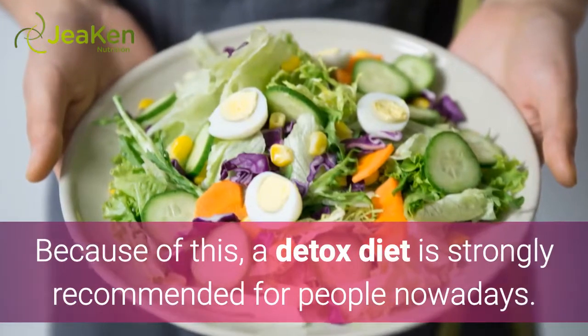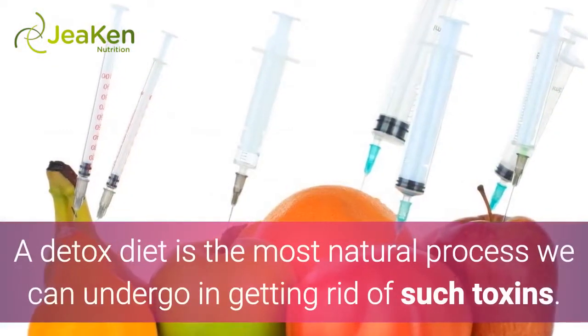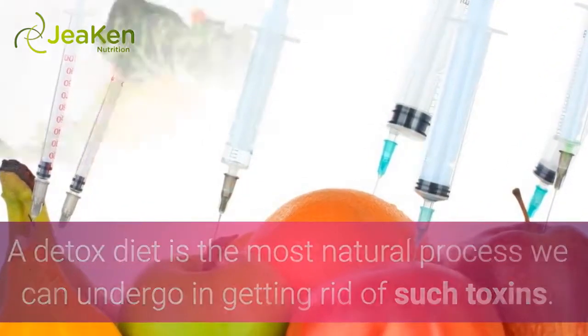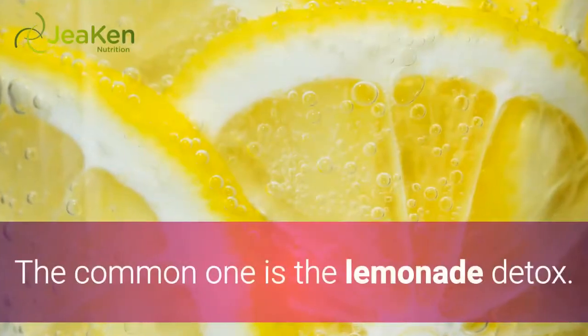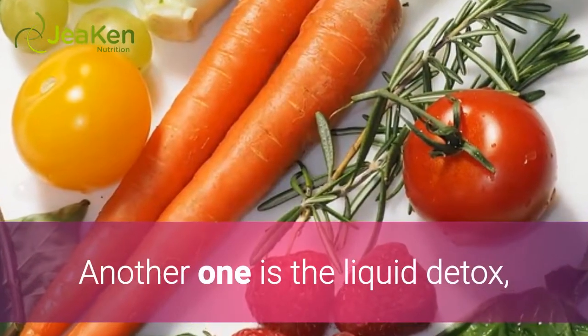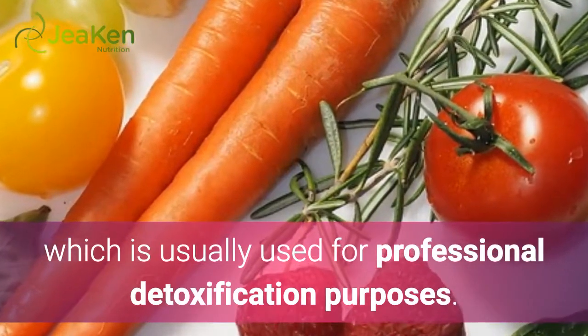Because of this, a detox diet is strongly recommended for people nowadays. A detox diet is the most natural process we can undergo in getting rid of such toxins. There are different detox diet procedures and programs that you can avail of in the market. The common one is the Lemonade Detox. Another one is the Liquid Detox, which is usually used for professional detoxification purposes.